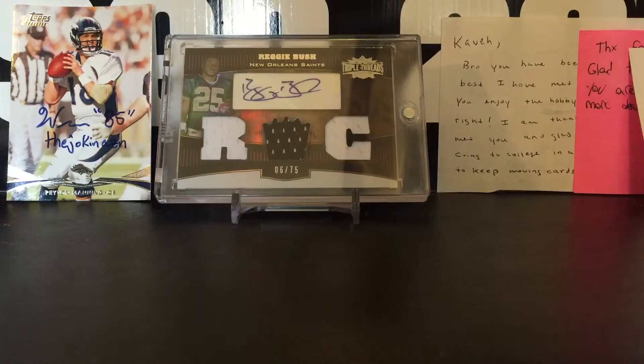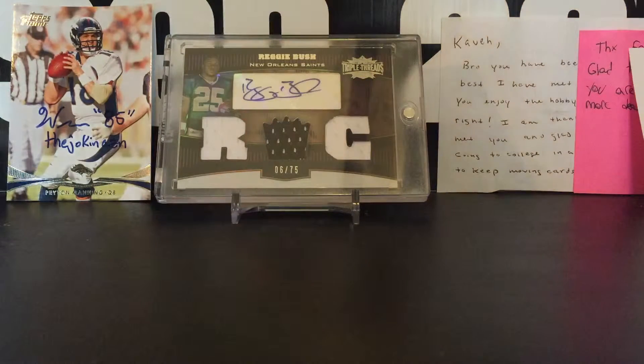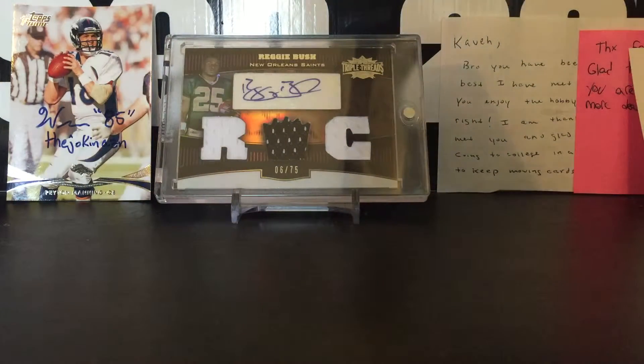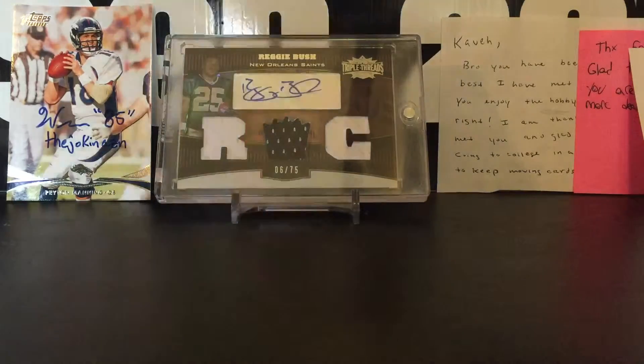Hey guys, KaveWinning95 here and I got a huge trade mail day from a good friend, NashNHCards on Instagram. I'm sure you guys all know him — great kid, awesome kid, really cool to talk to, and has some really nice cards.